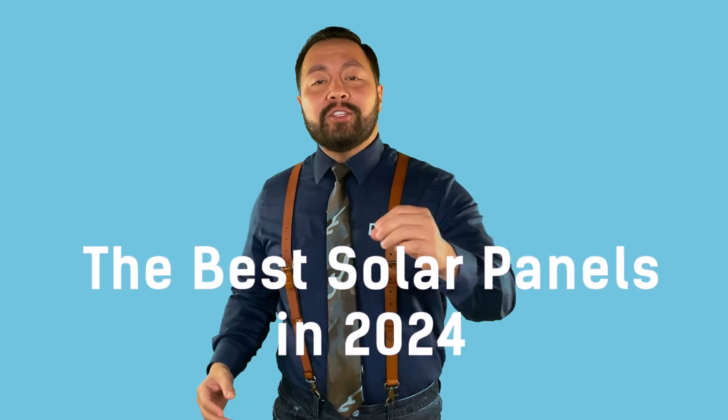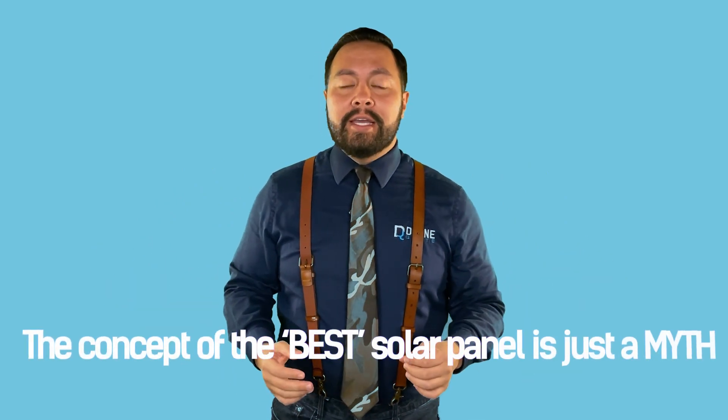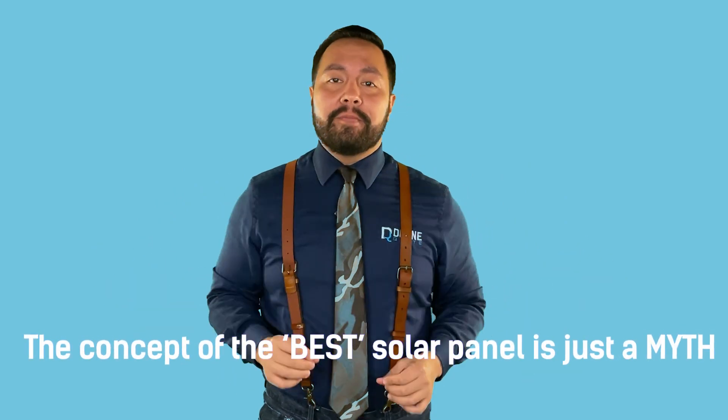Are you on the hunt for the best solar panel in 2024? I know all these other channels list different panels as the best, but what if I told you that the concept of the best solar panel is just a myth? Stay tuned as we discover the truth about solar panels and explain what best actually means.